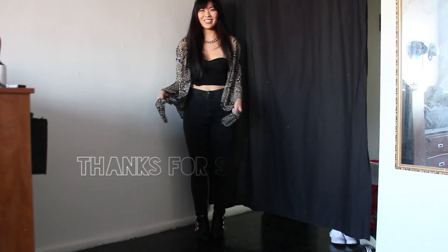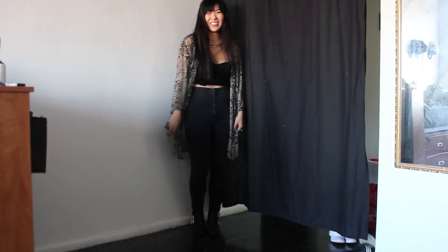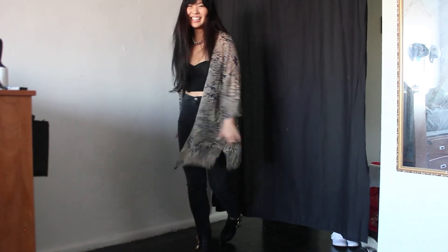Thanks so much for stopping by. It'd be cool if you told me what your favorite outfit was or what piece you liked. I hope to see you guys next time. Bye!